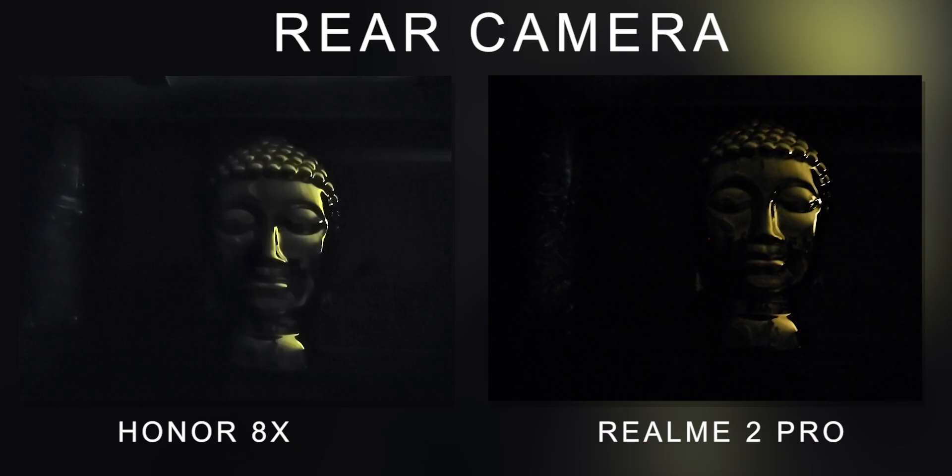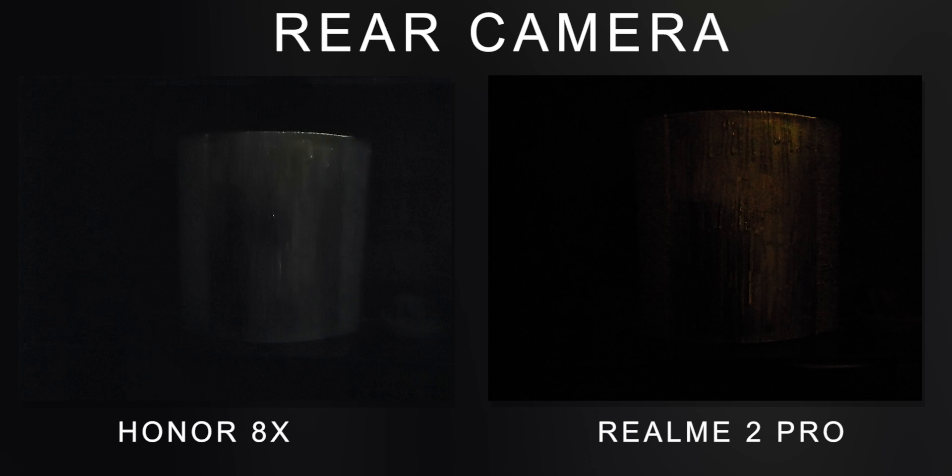If we are talking about extremely dimly lit conditions, both phones are not great. Both perform badly in low light — similar to what you might expect compared to a Zenfone Max Pro with Google Camera.